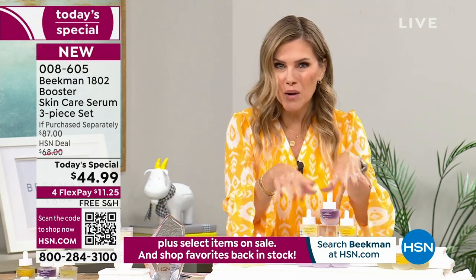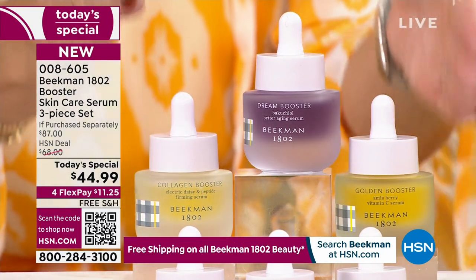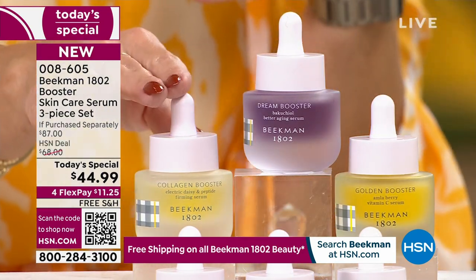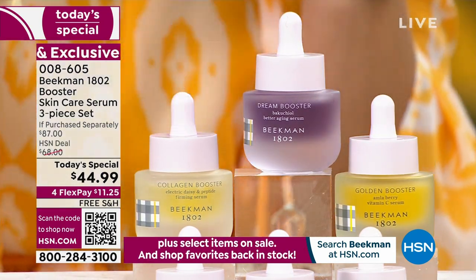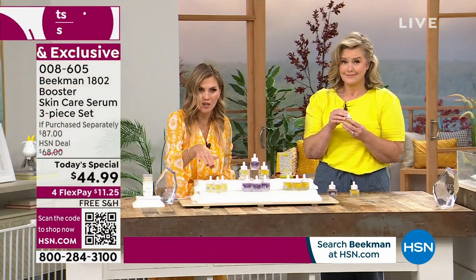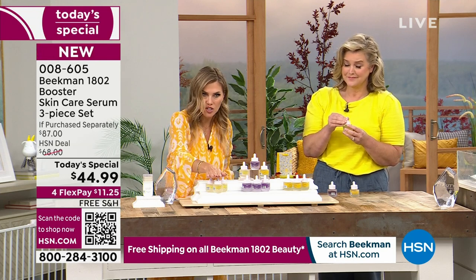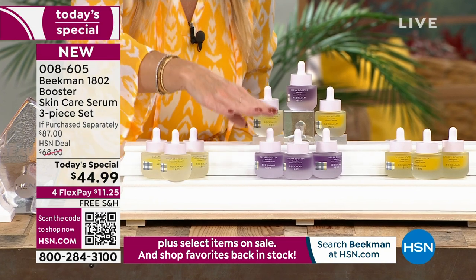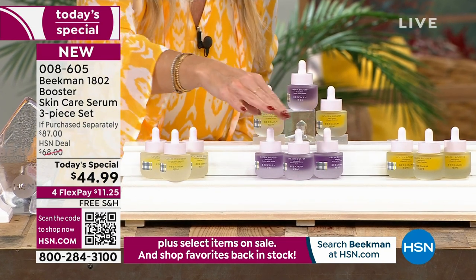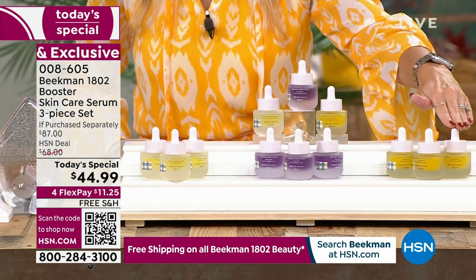The assorted is what I'm calling the all-star squad — you're getting all three full-size glass bottles. If you already know you love the Dream Booster, the Golden Booster, or want the Collagen Booster on repeat, you can get the trio for the first time ever at the same Today's Special price. You could pick it up in all collagen, all dream booster — what some call the purple power — or in the golden, which is that vitamin C.